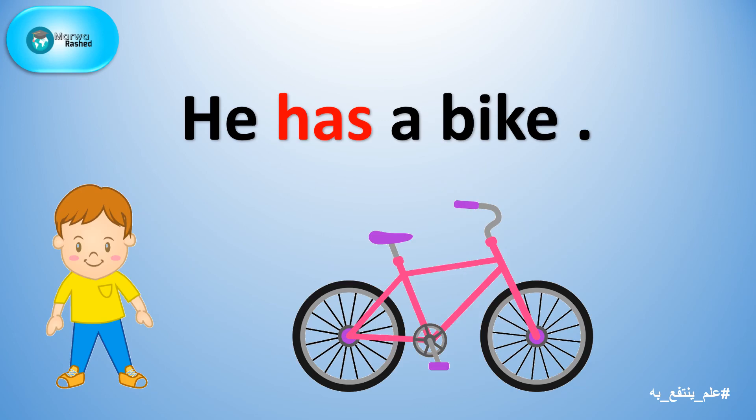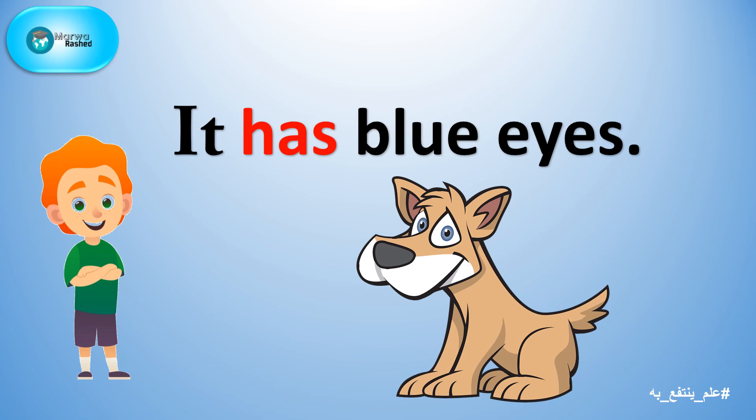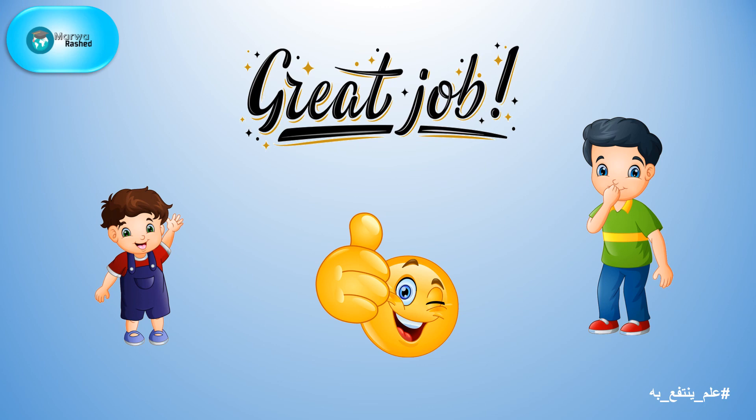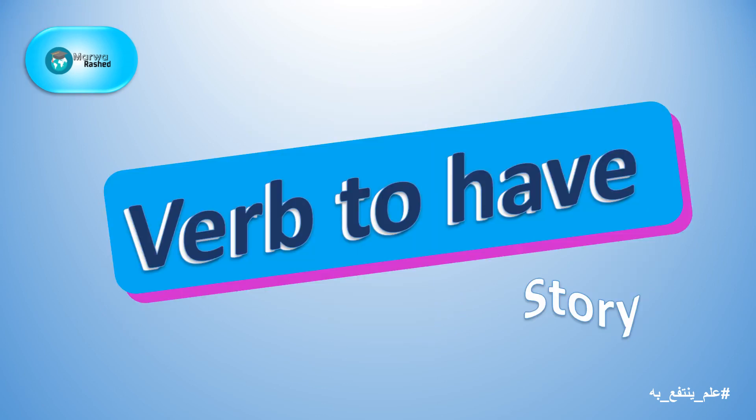Let's read the sentences together. It has blue eyes. And the winner is... the two teams are winners! Great job, everybody! That was awesome! And that was the end of our video about verb to have story.